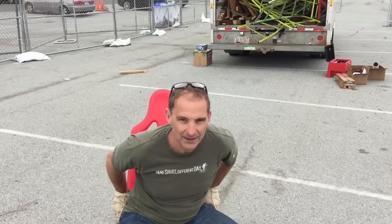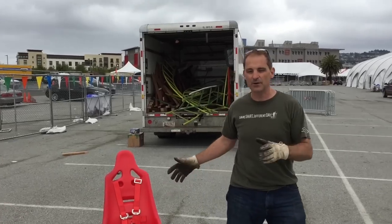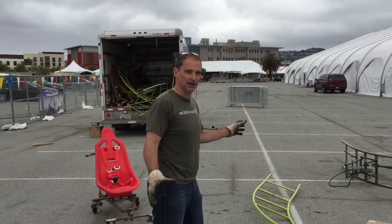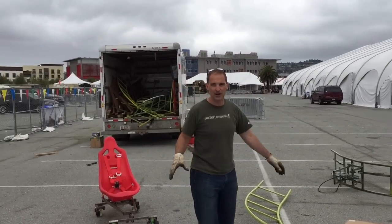Hello party people, it is Will Pemble here. I am at the former site of the 2015 Maker Faire and we've just taken the whole coaster apart. I've got some pictures of the whole thing running that I'll share with you in a little bit. This is actually the whole Maker Faire roller coaster.